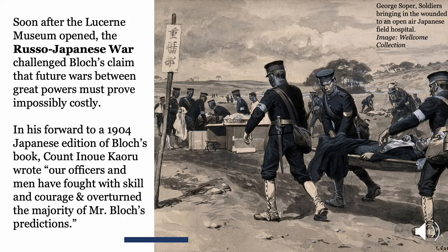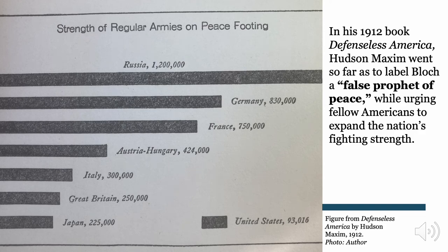In the United States, Bloch is criticized by the brother of the Maxim machine gun inventor — not an unbiased party — who called him a 'false prophet of peace.' This critic was himself also an arms dealer. Interestingly, he used some of the same infographics that Bloch used in his book for peace to make an argument for arming for war. This critique gets republished at the beginning of the First World War.